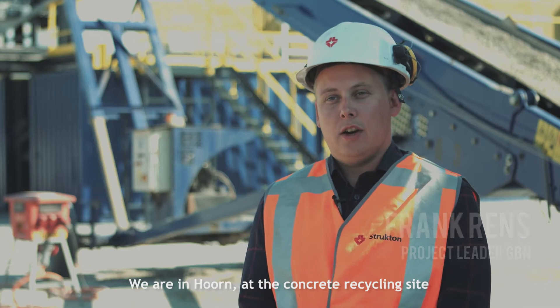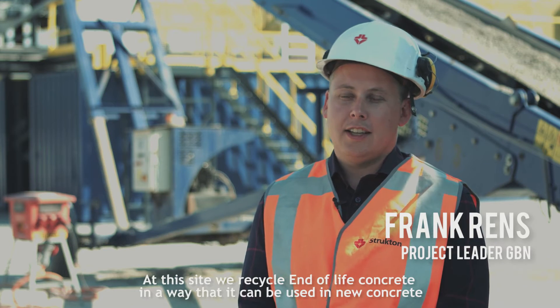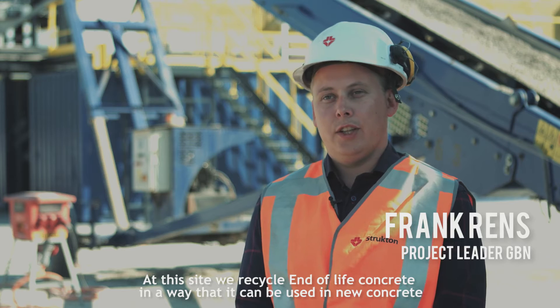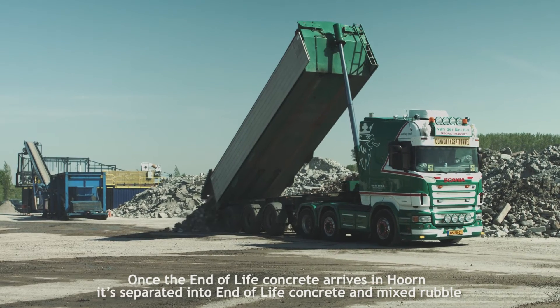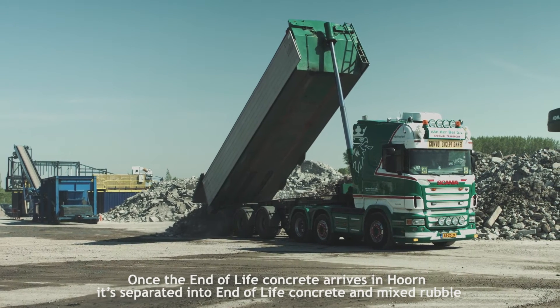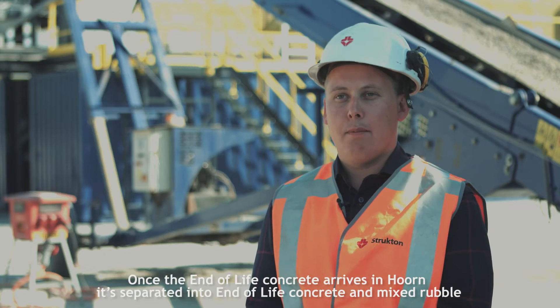We are in Hoorn, at the concrete recycling site. At this site we can recycle high-quality concrete in a way it can be used in new concrete. Once the concrete arrives in Hoorn, it will be separated into pure concrete and mixed rubble.